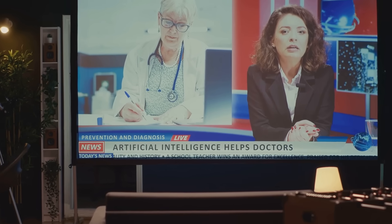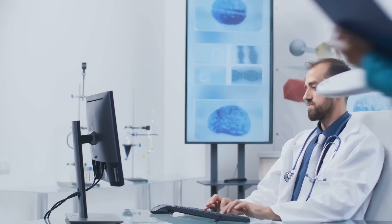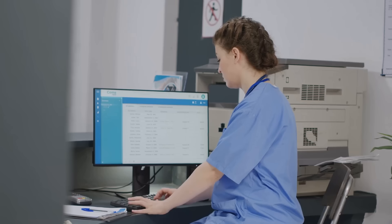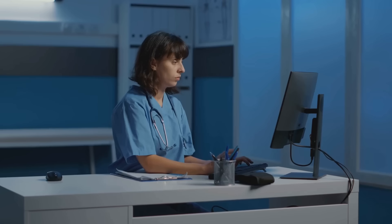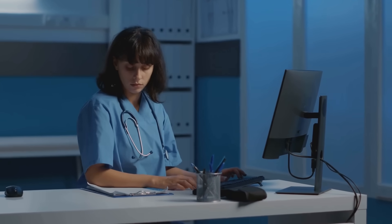But the AI revolution doesn't stop there. Automated billing and coding tools like Coda AI and Health Fidelity can analyze patient charts, extract relevant information, and assign accurate codes, minimizing errors, reducing claim denials, and speeding up reimbursements. This frees up your administrative staff to focus on more complex tasks and ensures you're capturing the full revenue you deserve.